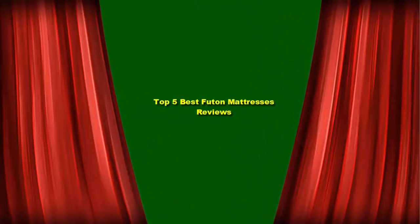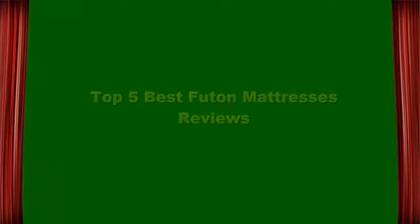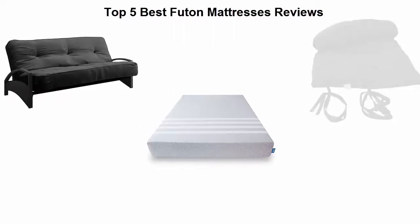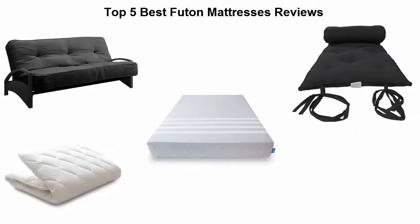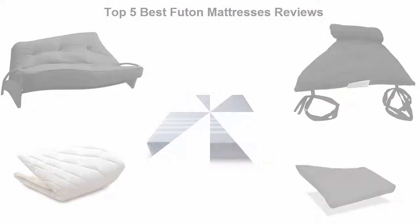Top 5 Best Living Room Furniture Futon Mattresses Reviews. Top 5.